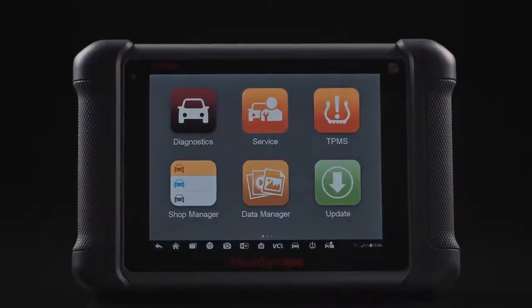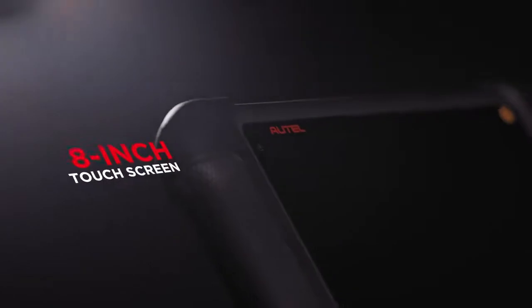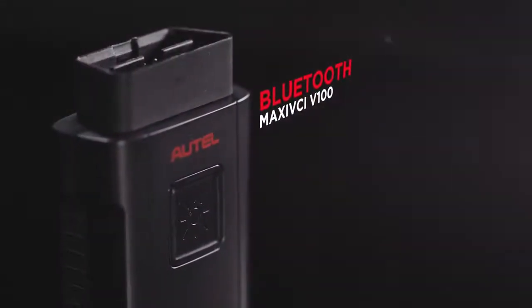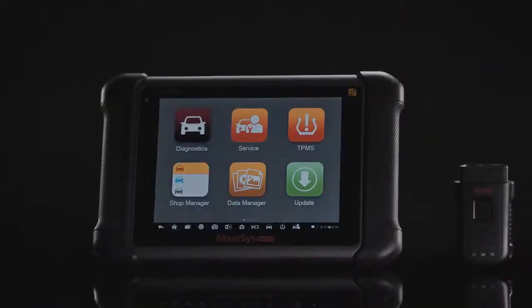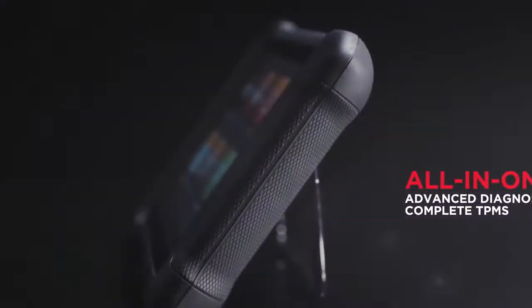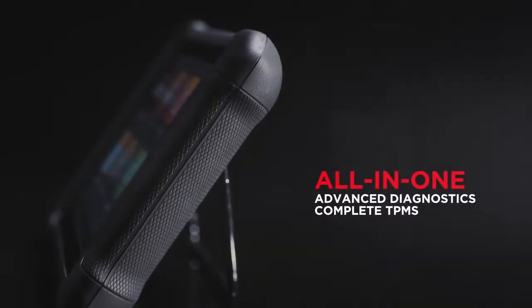The Autel MaxiSys MS-906TS introduces a new step in diagnostic evolution. This 8-inch Android-based touchscreen scan tablet comes with a compact-sized Bluetooth Maxi VCI V100 to provide completely wireless diagnostics and comprehensive TPMS service. Why buy a second TPMS tool when this all-in-one scan tablet features an embedded antenna to trigger, relearn, and program TPMS sensors or quickly scan and test all vehicle systems?